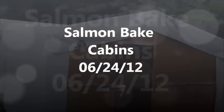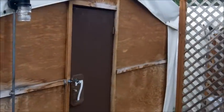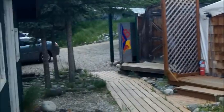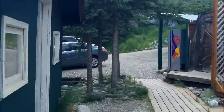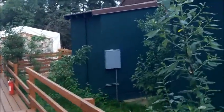Alright, here's where we're staying. This is our little cabin here at the Salmon Bake Cabins. There's some other ones here. There's the parking lot. The car we're driving is over in that parking lot. There's some more cabins here.